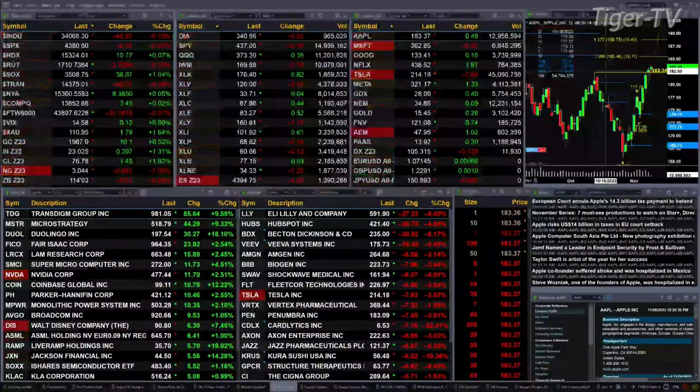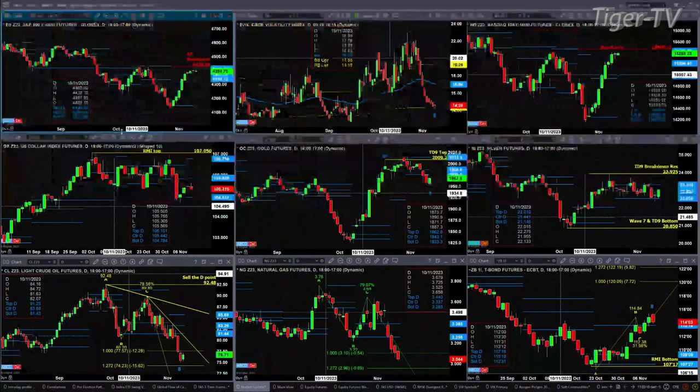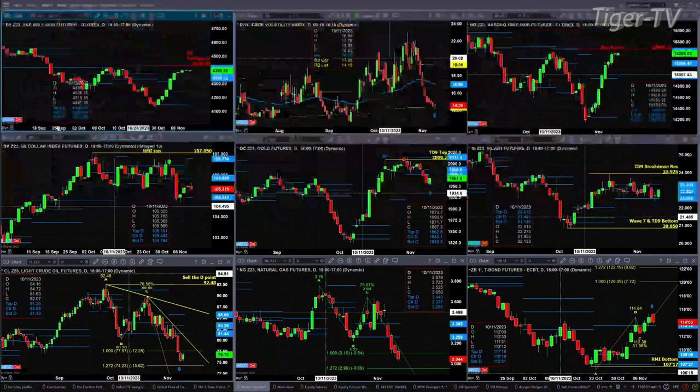Let's try to figure out what all that means by looking at that nine-panel market update chart. We begin by taking a look at the ES Mini in our upper left-hand corner. In the case of the ES Mini, today is bar number eight of a TD9 count. The high of the count can come on bars eight, nine, or the bar following nine.